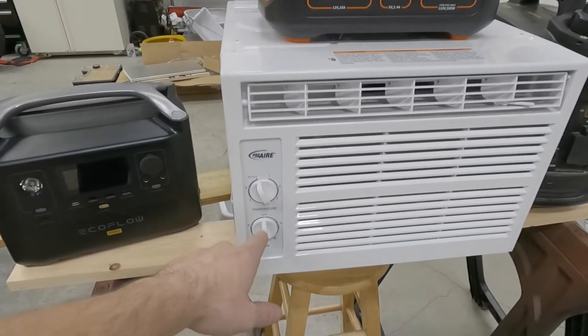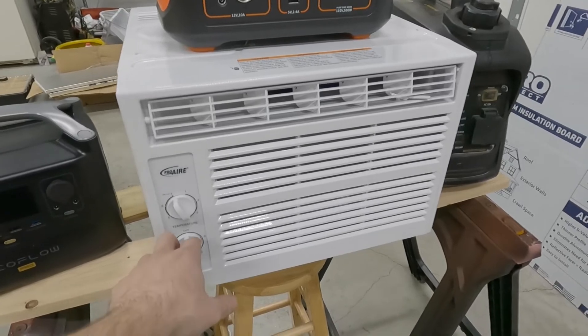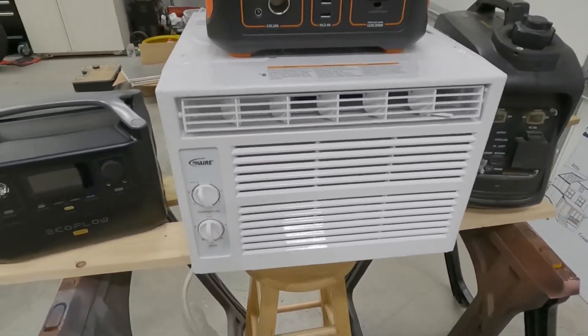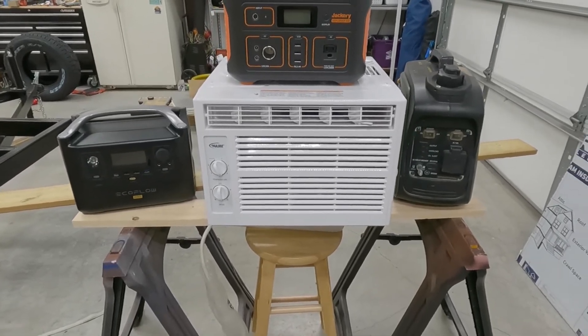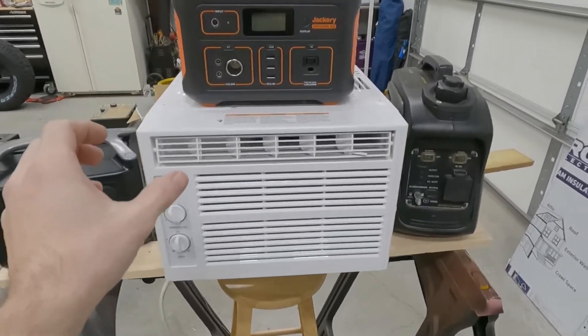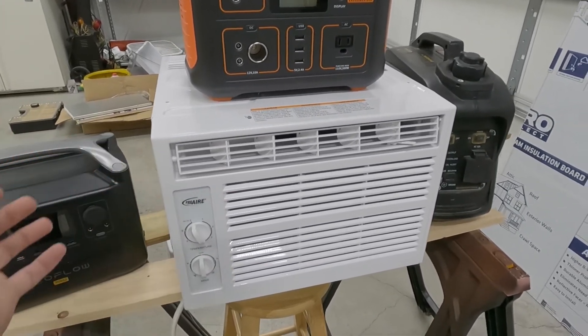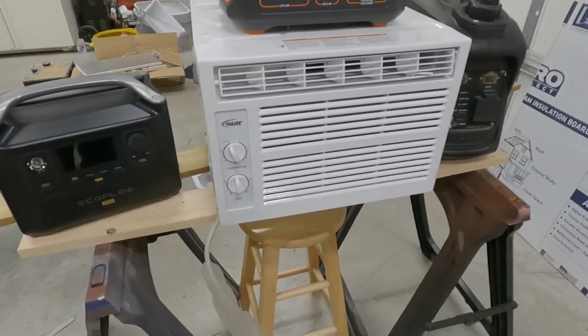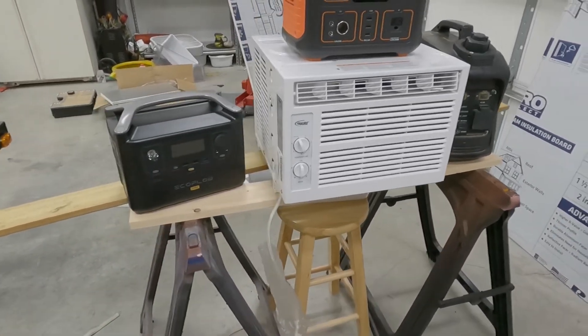The best thing about this unit for trying on these different sources of energy is it's got a physical switch. I've tried some of these before with other generators and had problems because they had electronic circuit boards — they were measuring voltage drop and would shut off and say no. This one is going to try, I'm pretty sure, because it's a mechanical switch.